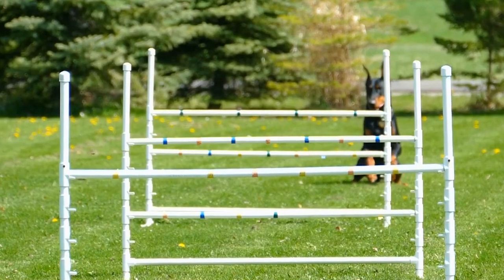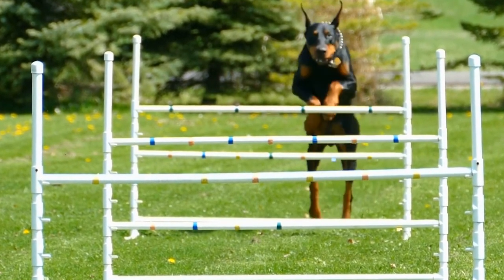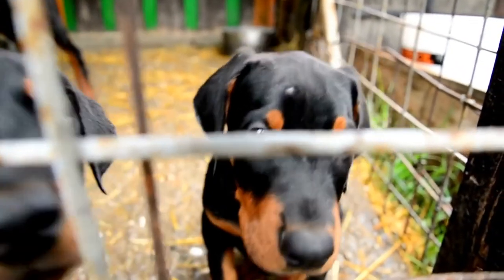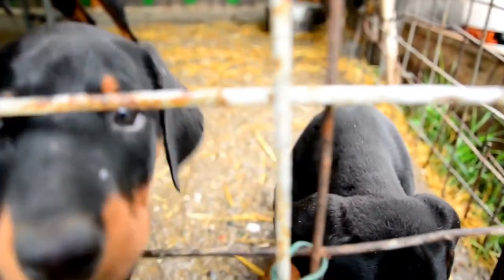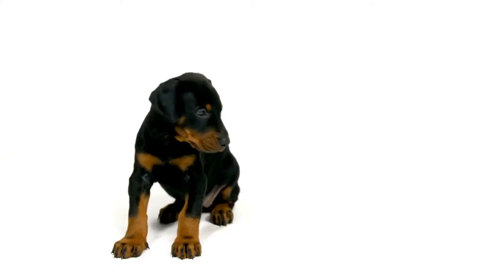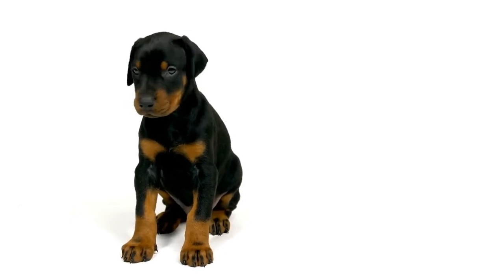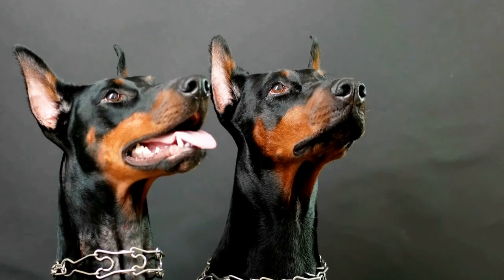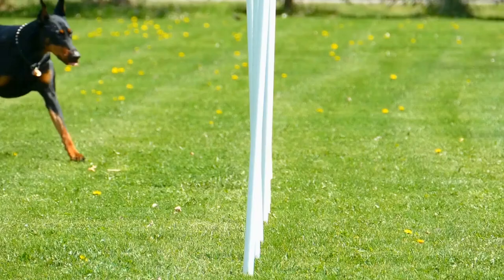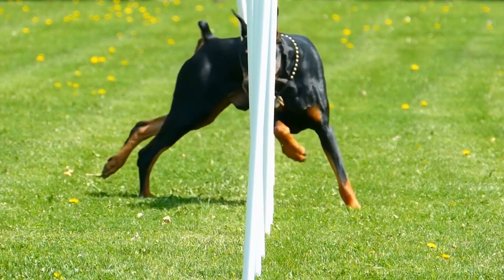When interacting with your Doberman, always be mindful of their personal space and boundaries. Some dogs are more reserved and may not enjoy excessive physical contact or close proximity with strangers. Respect their preferences and allow them to approach on their own terms. Socialization is crucial for Dobermans to become well-rounded and confident dogs. Expose them to different environments, people, and other animals from a young age, as this helps them become comfortable in various situations and reduces the risk of fear-based aggression.